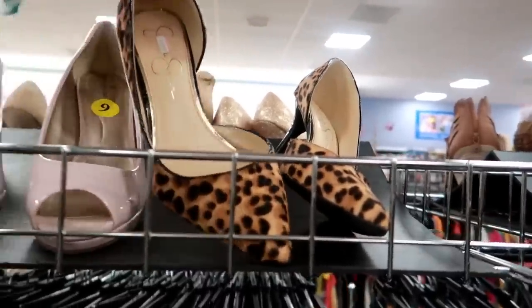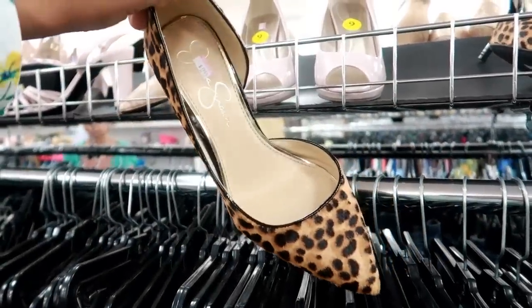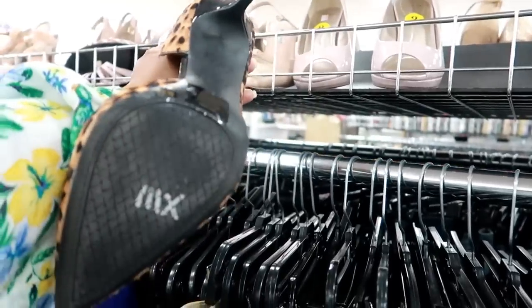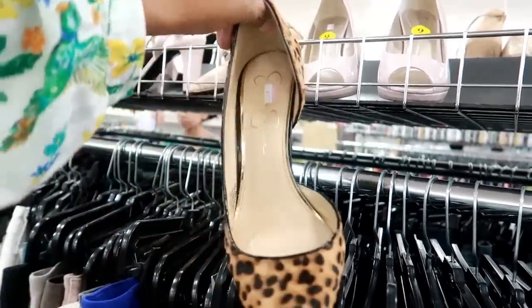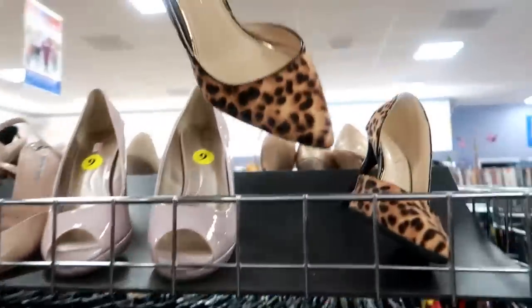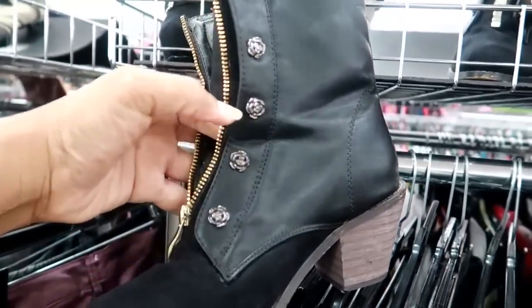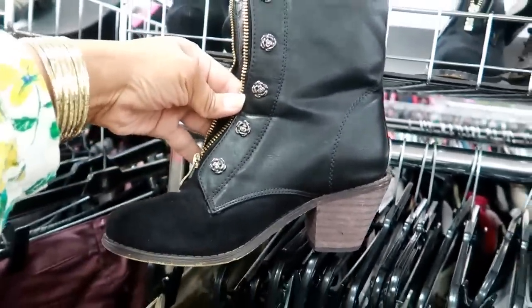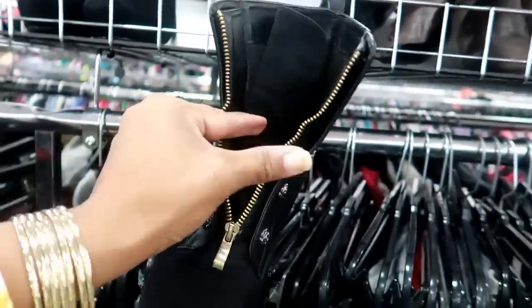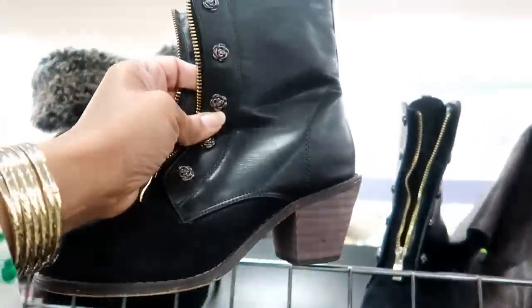Okay, these are pretty — Jessica Simpson for $12.99. They look slightly new and they're my size too, those are pretty. Oh, these are cute too — I like the little flowers on them, the little roses, and they zip up the front. These are $12.99. I'm not sure what that inside said — it said 'Queen something.'